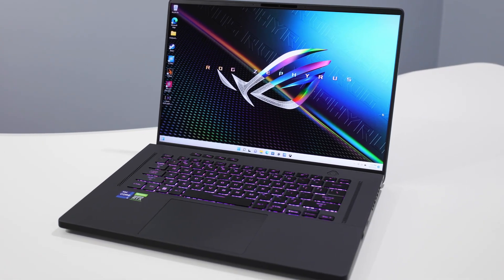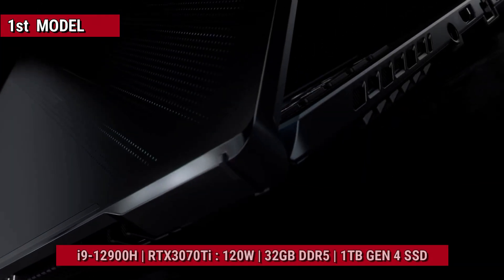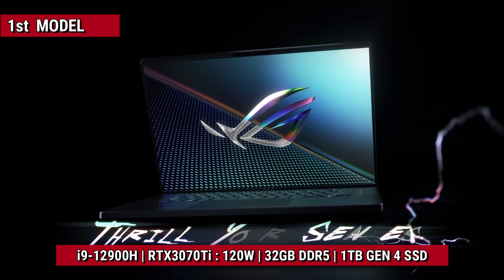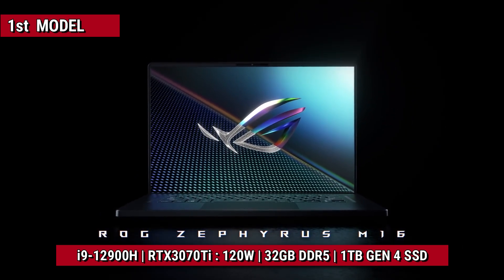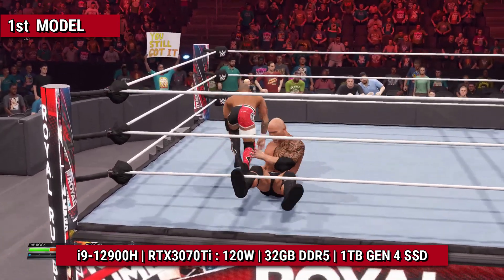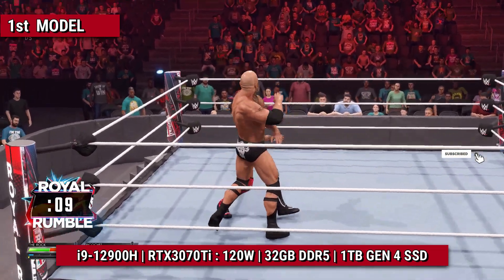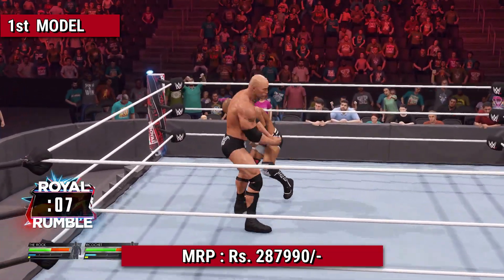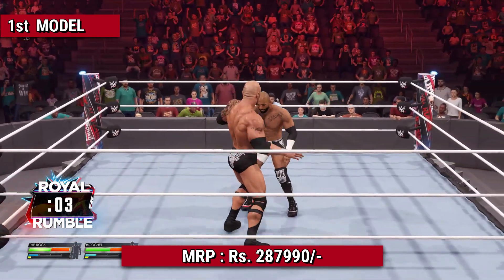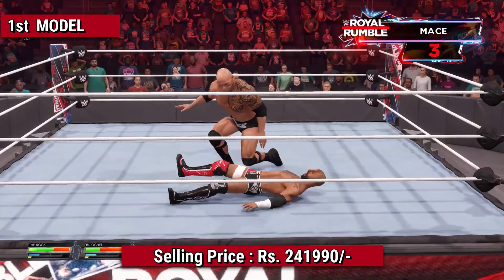Let's talk about two models and see if the price is correct or not. The first model has an Intel i9-12900H, RTX 3070 Ti with maximum TGP up to 120W including dynamic boost, 32GB dual-channel 4800MHz DDR5 RAM, and 1TB Gen 4 SSD. This model's MRP is Rs. 2,87,990, and when I recorded this video, its selling price on Reliance Digital is Rs. 2,41,990.